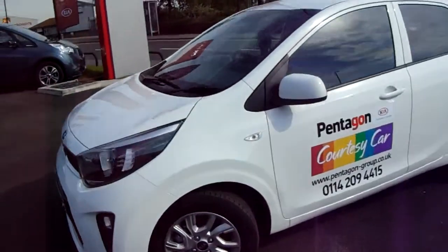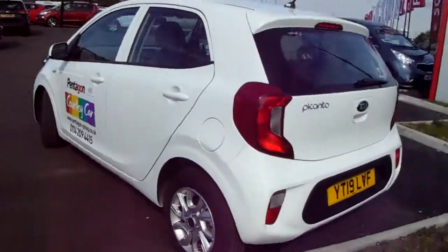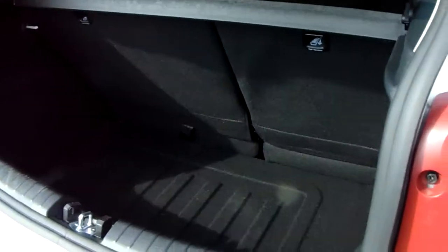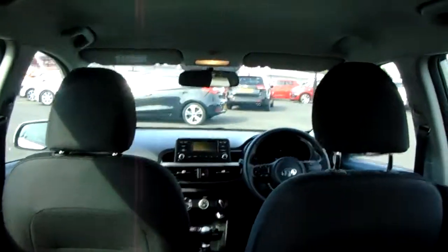Fantastic 14-inch multi-spoke alloy wheels and you do have five doors. To show you right around the vehicle, starting in the boot space — really practical space. There's a 60-40 split in the rear seats to create even more room, and fantastic cloth upholstery throughout the vehicle.